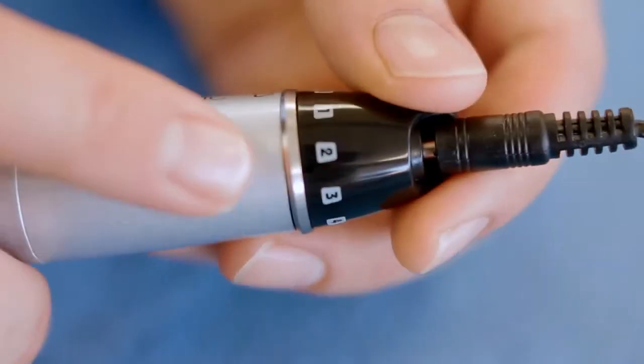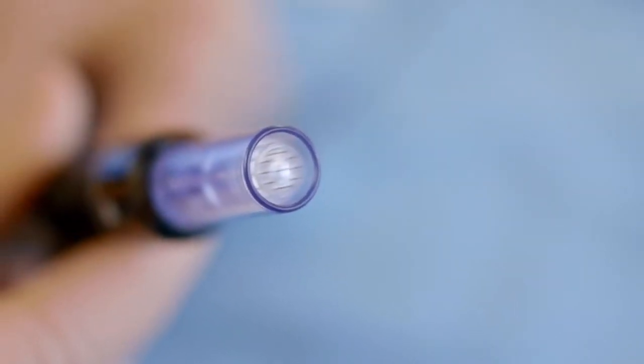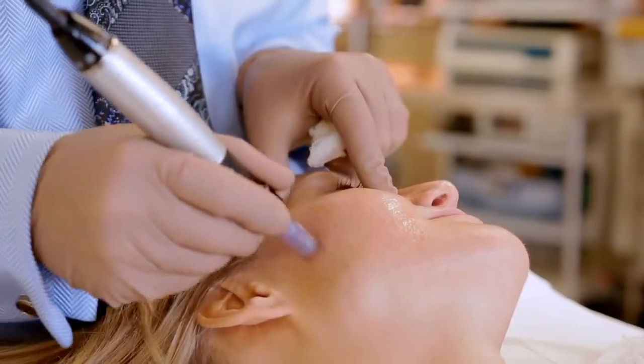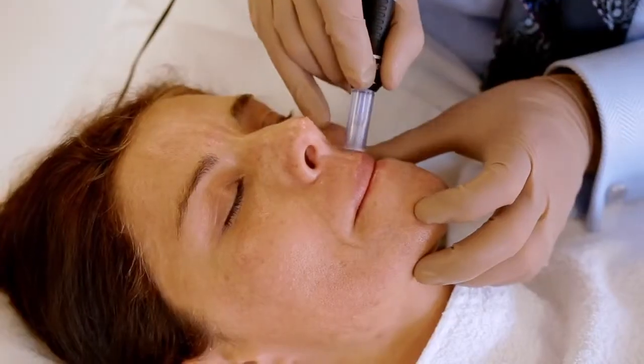One of the most significant advantages of the Dr. Dermic microneedling pen is its adjustable speed and adjustable depth. The needle avoids collateral damage by delivering very precisely controlled punctures through the skin at adjustable depths and adjustable rates.